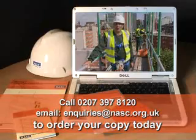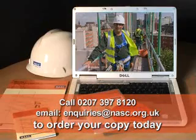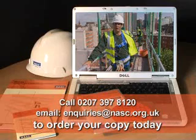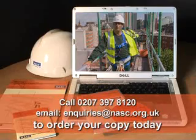Half of all fatal accidents on construction sites are caused by falls from height and all of them can be avoided. By ensuring that the advice, guidance and methods of work demonstrated in this video are followed on every job, you will virtually eliminate the biggest hazard facing scaffolders.